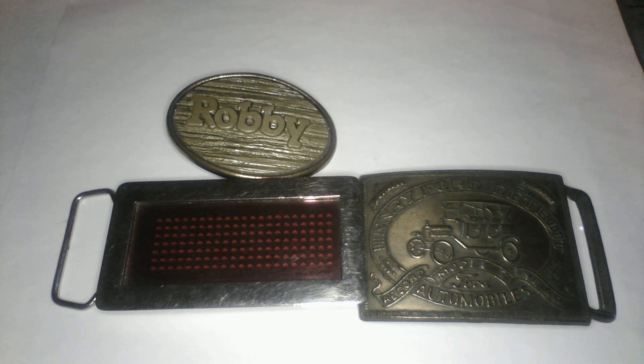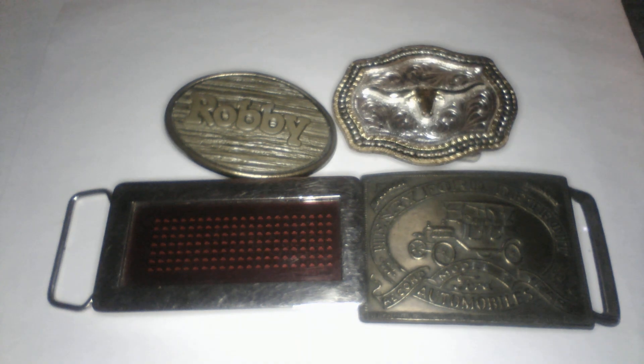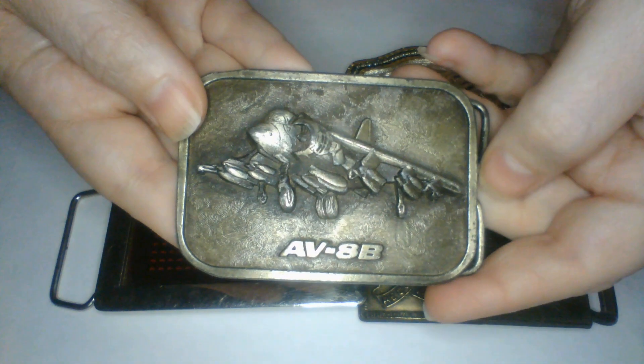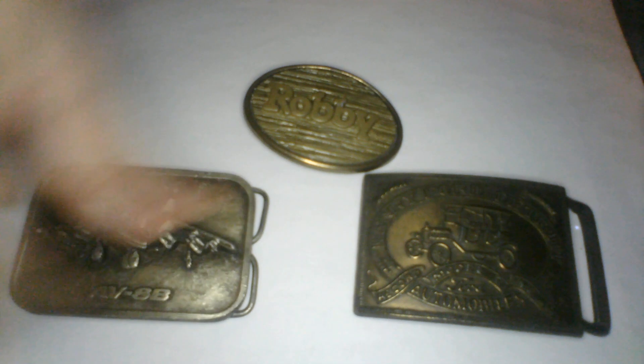We have the longhorn — pretty one with the longhorn on it, silver and gold toned, two-tone — super cool! And this one is AV-8B airplane, that is awesome! It says it's from the Buckle Connection. Really cool.